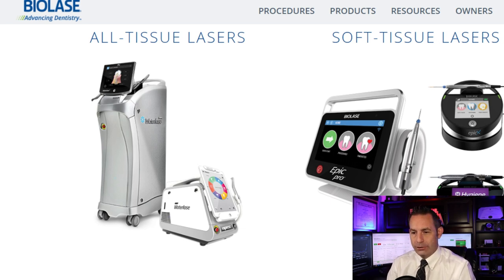It offers two categories of laser systems: the WaterLace All-Tissue System and Diode Soft Tissue System. Its brand WaterLace uses a combination of water and laser energy to perform procedures previously done using drills, scalpels, and other traditional dental instruments for cutting soft and hard tissue. It also offers a diode laser system for soft tissue, pain therapy, and cosmetic procedures including teeth whitening. Biolace laser products are proprietary and protected by about 271 patents and 40 patent-pending technologies.